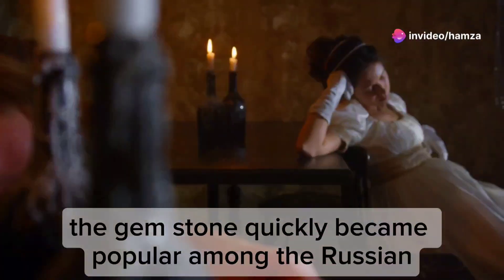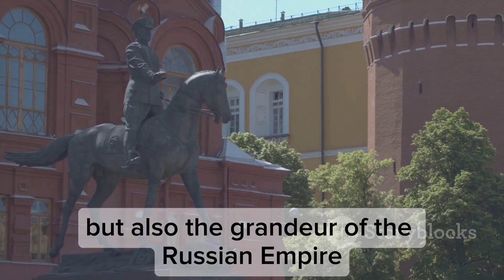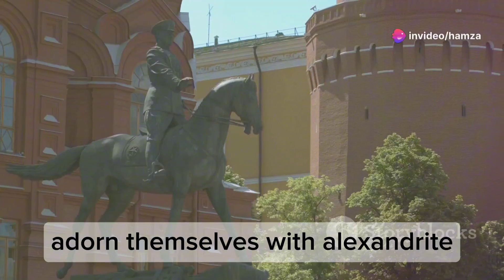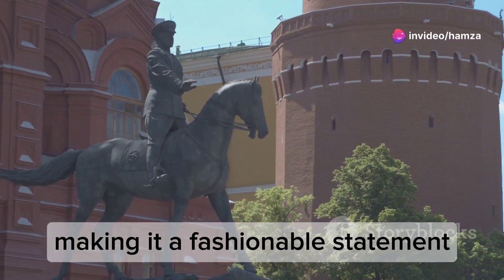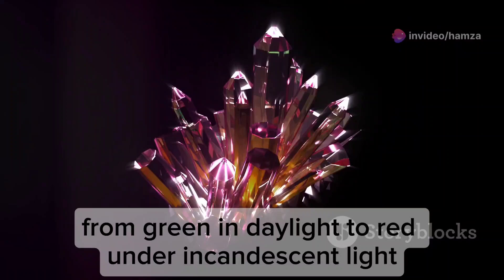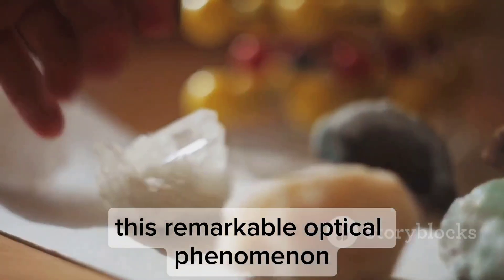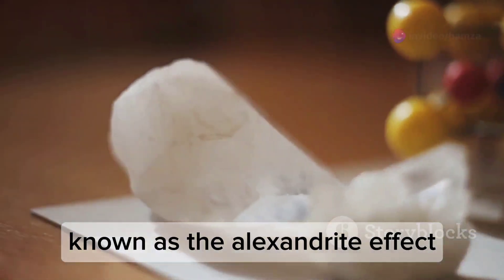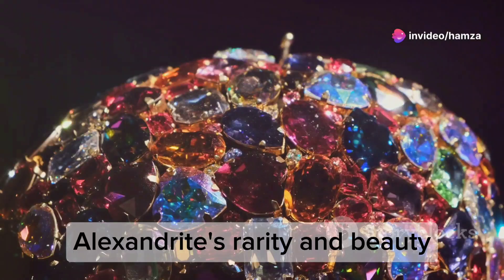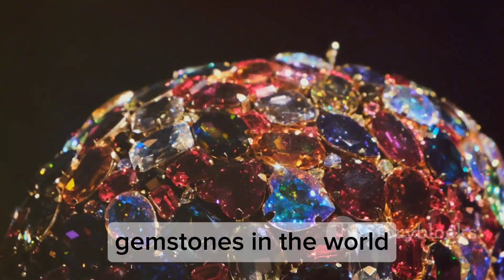The gemstone quickly became popular among the Russian elite, symbolising not just wealth, but also the grandeur of the Russian Empire. Nobles and aristocrats adorned themselves with Alexandrite, making it a fashionable statement. Its unique ability to change colour from green in daylight to red under incandescent light made it a symbol of wealth and luxury. This remarkable optical phenomenon, known as the Alexandrite effect, captivated gem enthusiasts and collectors.